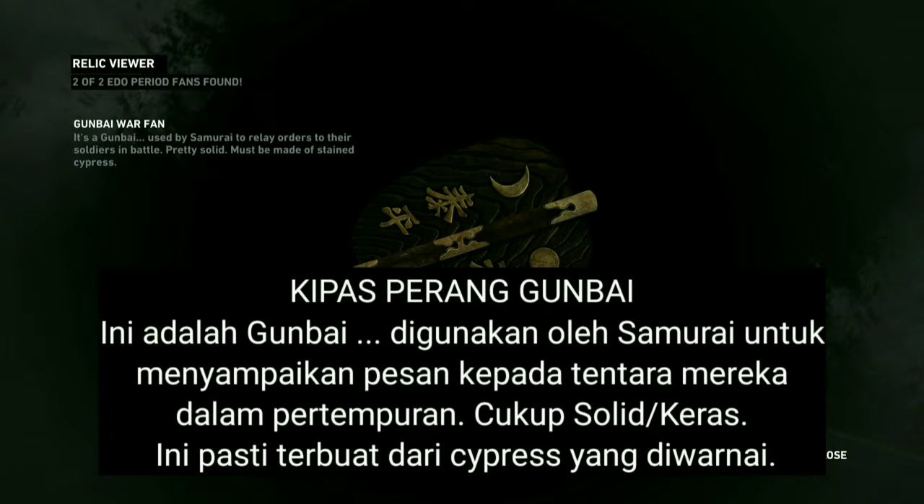It's a gumbai, used by samurai to relay orders to their soldiers in battle. Pretty solid — must be made of stained cypress.